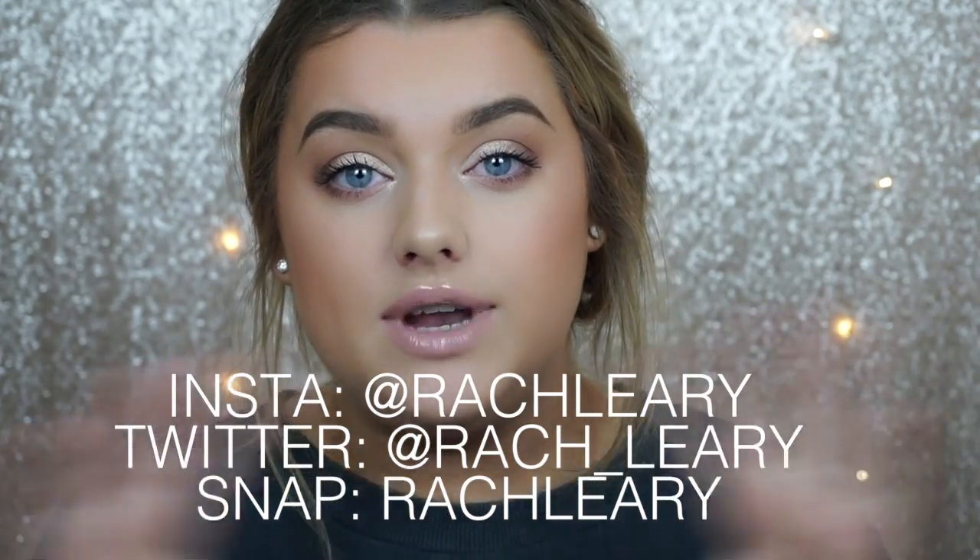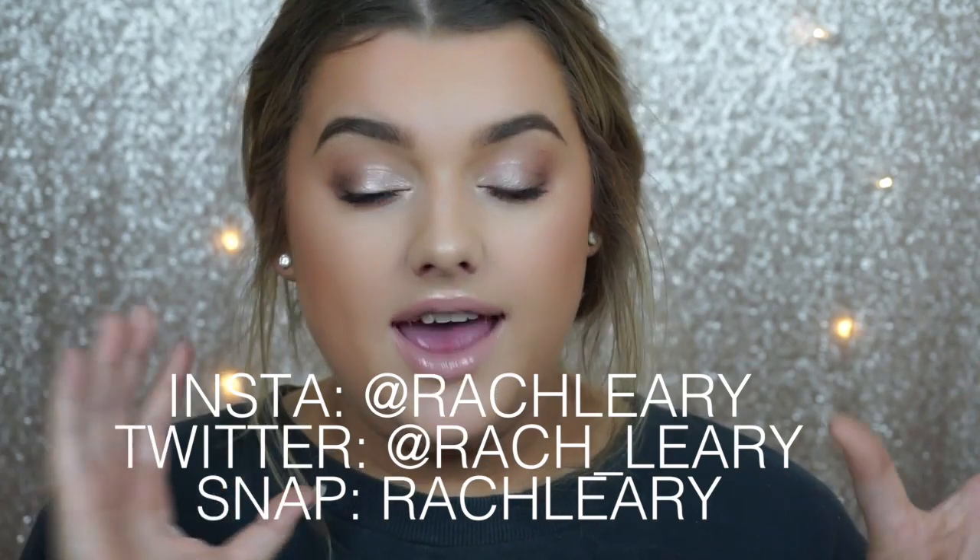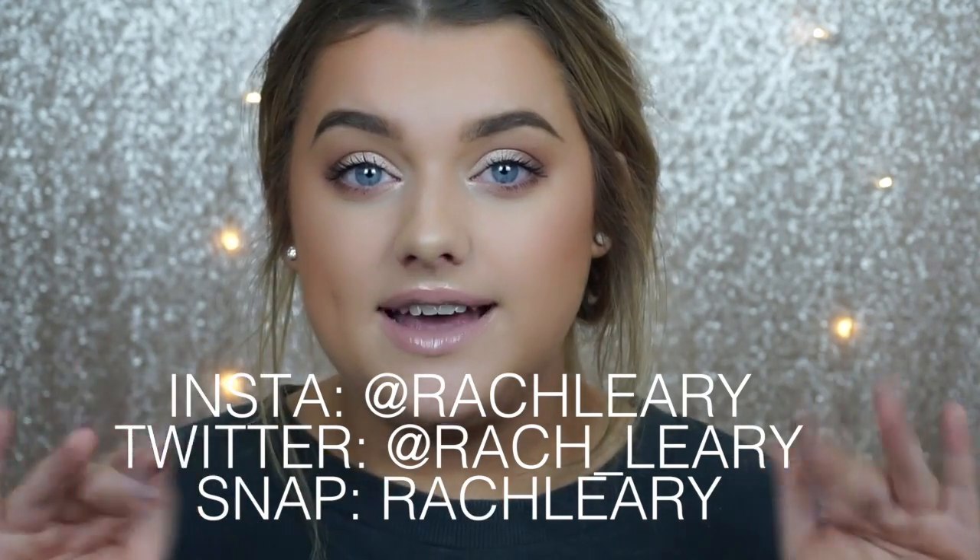That is it! I really hope you guys enjoyed this tutorial. Let me know if you prefer chatty talk-through tutorials rather than voiceovers — voiceovers are a bit easier for me but if you prefer these types of videos let me know. This is just my everyday makeup, so hopefully it gives you a few different product ideas. Make sure you're following me on Instagram, Twitter and Snapchat — I'll leave all of that below. Until the next video, I'll see you soon, bye guys!